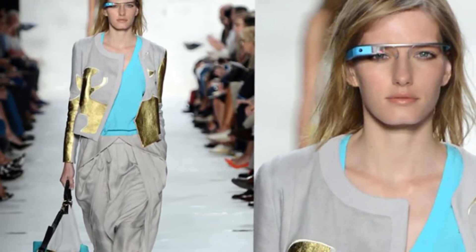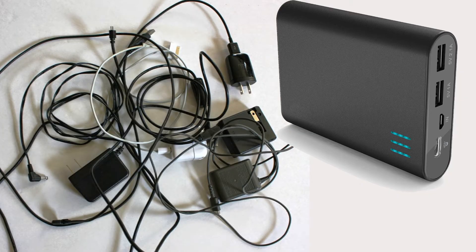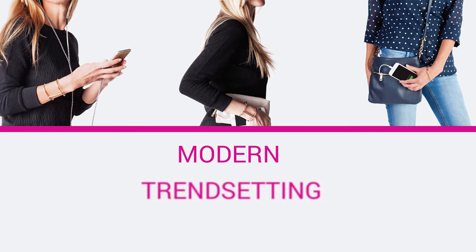Let's face it, most tech accessories aren't designed with an eye towards fashion. With clunky looking power banks and wires that can get easily tangled, there is a clear need for style. That's where fashion meets function. Top Brands carries a wide range of ChicBuds products that would be the perfect choice for any incentive program or promotion designed to appeal to the modern, trendsetting woman.